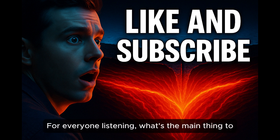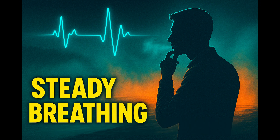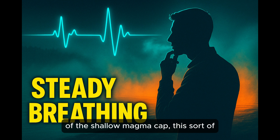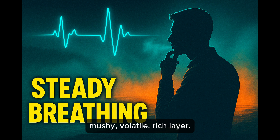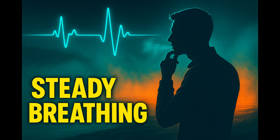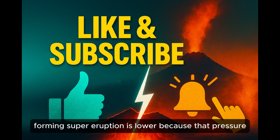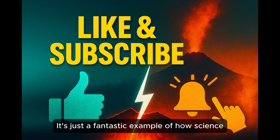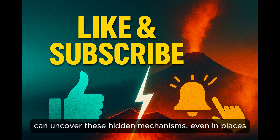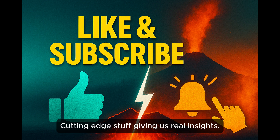So what's the main thing to take away? The key finding is this discovery of the shallow magma cap — the mushy, volatile-rich layer — and crucially, that it seems to be acting like a leaky lid, letting gases vent steadily. The steady breathing. Which suggests that right now, the system is relatively stable, and the risk of a caldera-forming supereruption is lower, because that pressure isn't building up catastrophically.